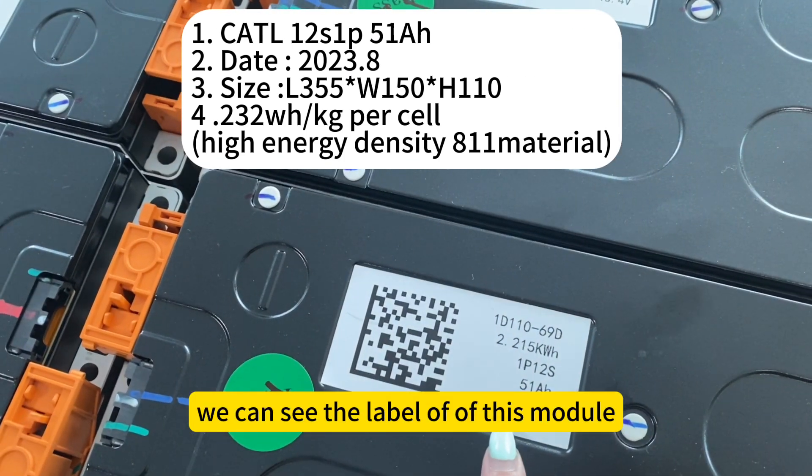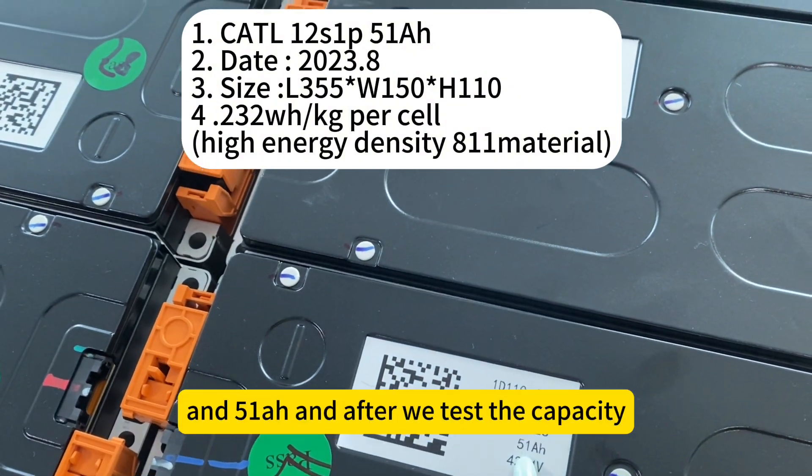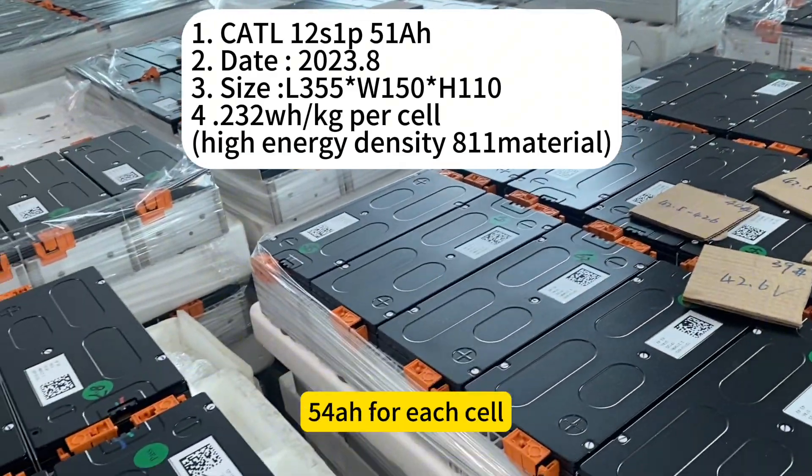We can see the label of this module: 43.4 volts and 51 ampere-hours. After we tested the capacity, the real capacity comes in at around 54 ampere-hours.